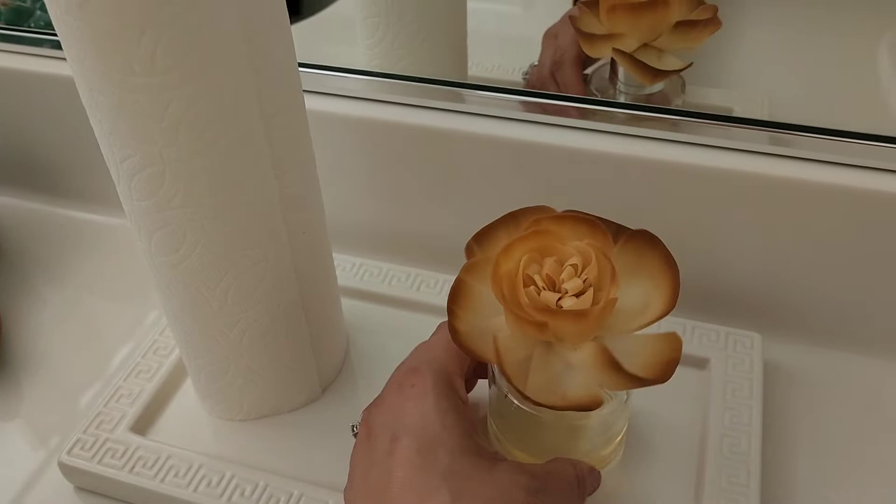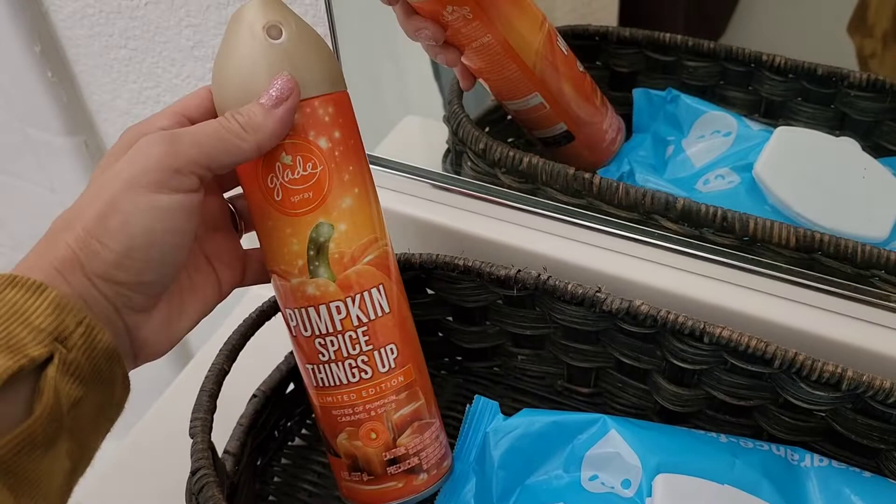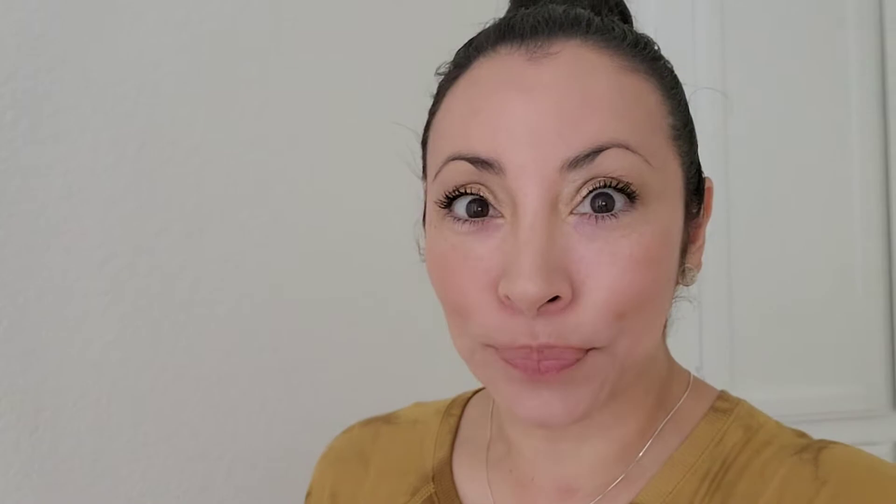Over here I have this Pumpkin Spice Limited Edition, but I've had it for four years — it might be expired. Oh well, it still smells good. Are you guys excited to see everything that I bought? I'm so excited. One more little area of my decor and then let's see what I bought.